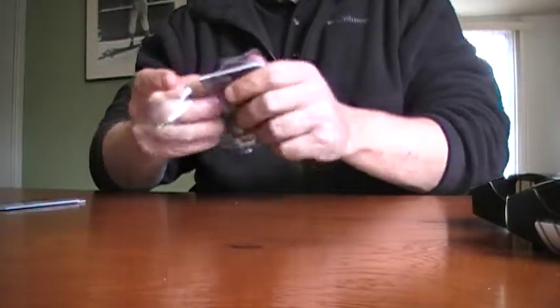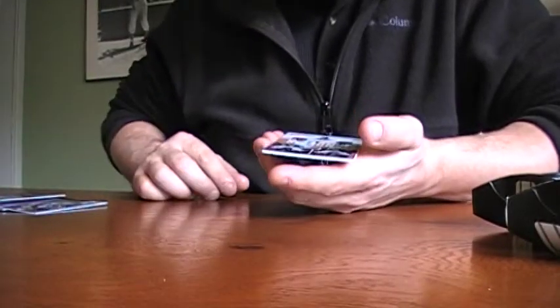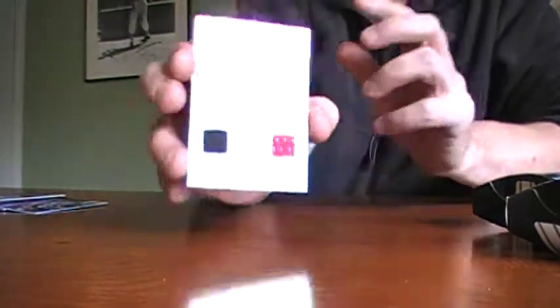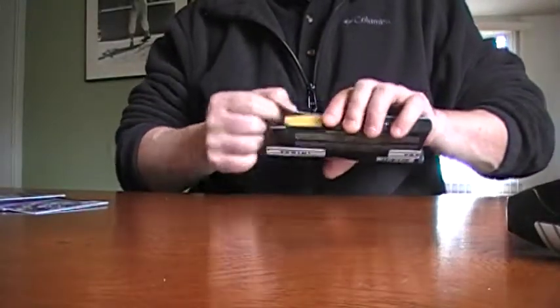Pack two, what you got in here? Got any Dez Bryants or anything? Okay, Sean Weatherspoon is the rookie out of 299, Kenny Britt, Wes Welker, and we got a tandems of Roddy White and Michael Turner - that's out of 85, looks like jerseys, single color.